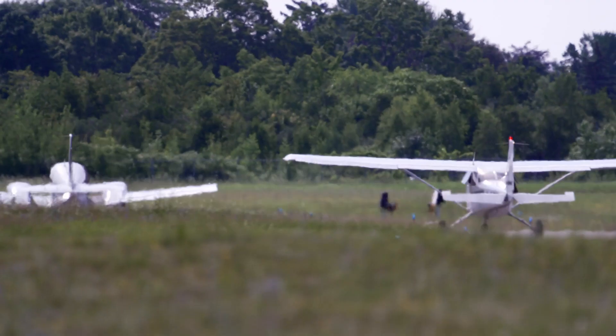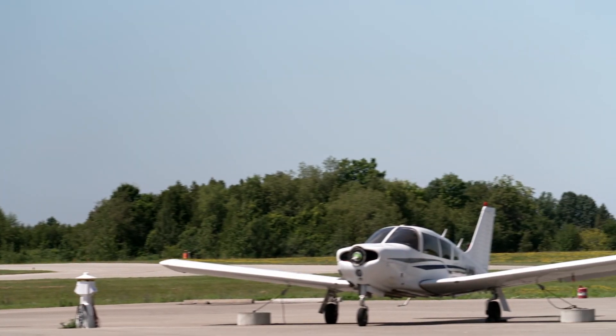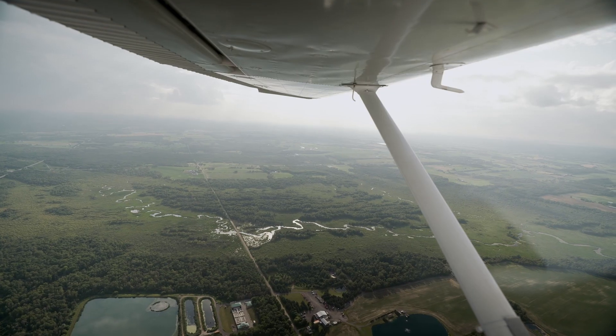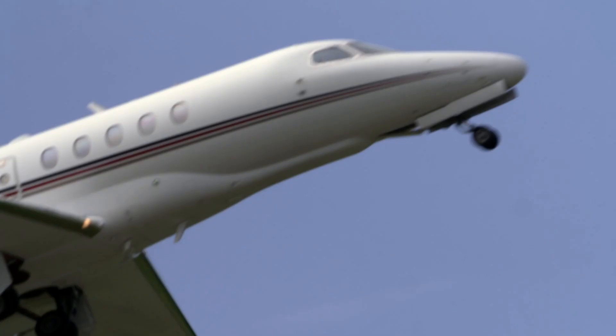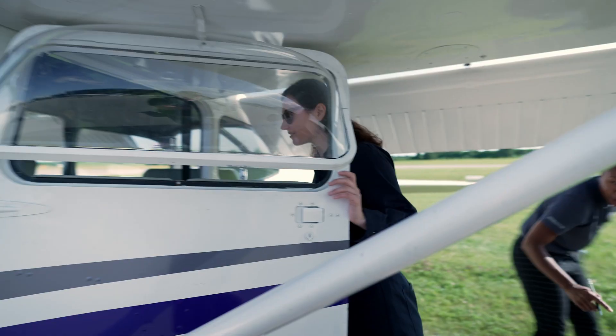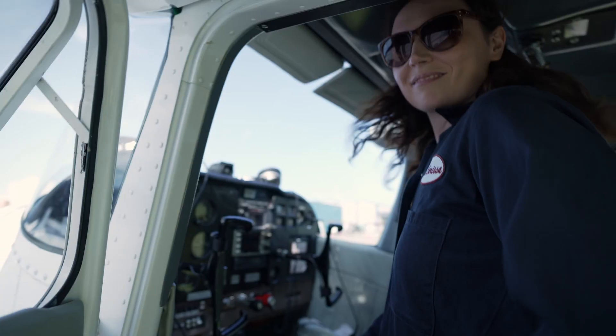Clear Prop! Today I'm learning what it takes to fly a plane with Class 1 flight instructor Joanna Nau. She's teaching me how to be a pilot at the Durham Flight Centre in Oshawa, Ontario.